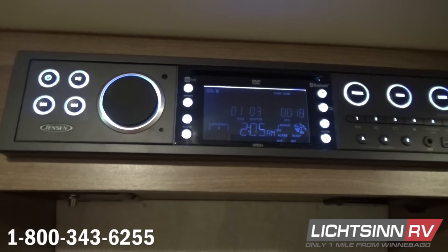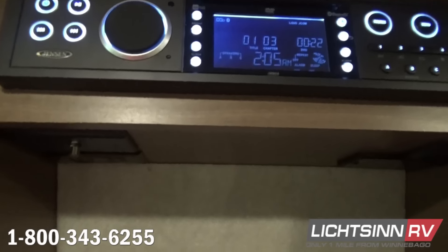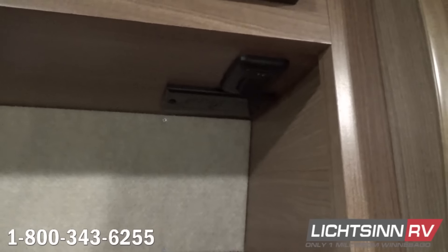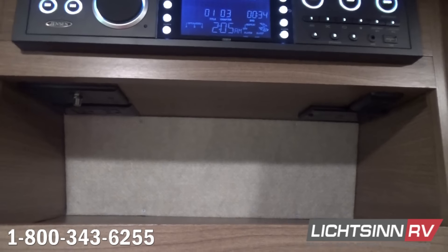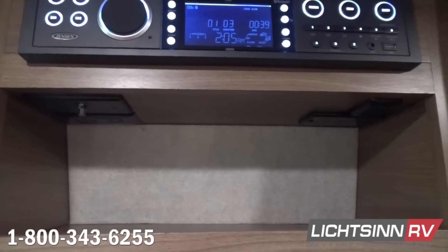Utilizing Bluetooth hands-free connectivity, it also includes a 3.5-millimeter cord input as well as USB input. We've included storage underneath, along with the local off-air booster switch and multiple duplex outlets. Because the television is 12-volt, we have a powered on/off switch to minimize any parasitic draw on the dual AGM absorbed glass mat batteries.